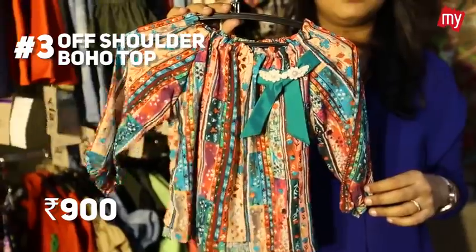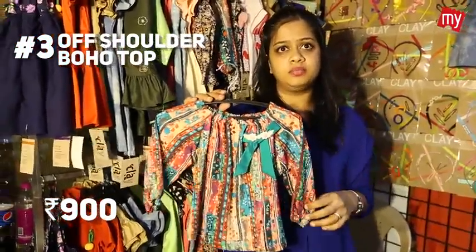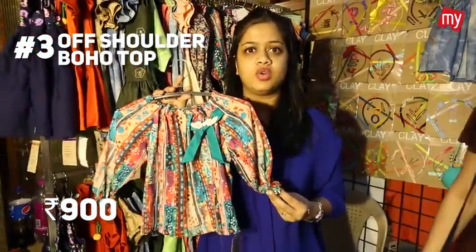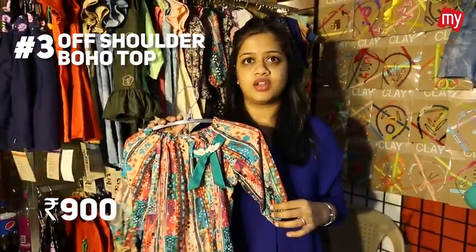The next trend is the boho look. Since it has an elasticated neckline, kids can wear it as an off-shoulder top or a one-sided top. You can pair this with a nice gypsy skirt or harem pants and go for thong sandals with it. This one is priced around ₹900.